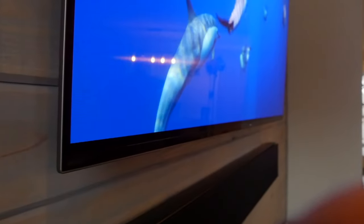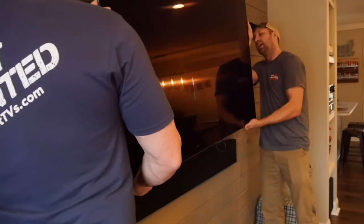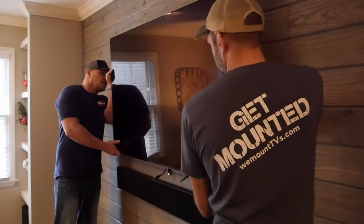TVs nowadays are much thinner, as thin as a sheet of glass in some cases. They can easily be framed around the edge for a more aesthetic look, and they can easily be mounted to a wall or above a fireplace.